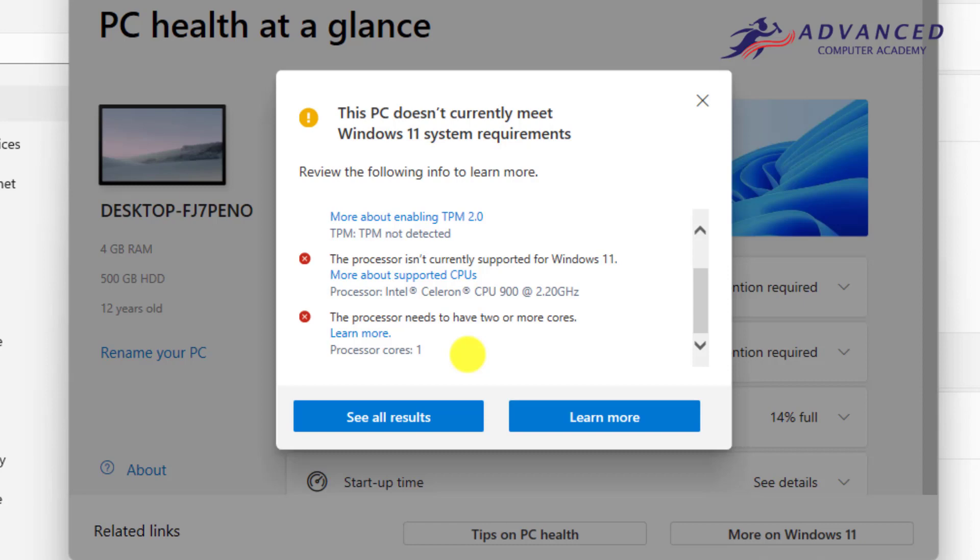My PC doesn't meet the minimum system requirements for installing Windows 11, but I have installed it. How do you install Windows 11 on an unsupported PC? It is very easy. If your PC is running Windows, you can easily install Windows 11. First, you need to download the ISO file of Windows 10 from the Microsoft website.